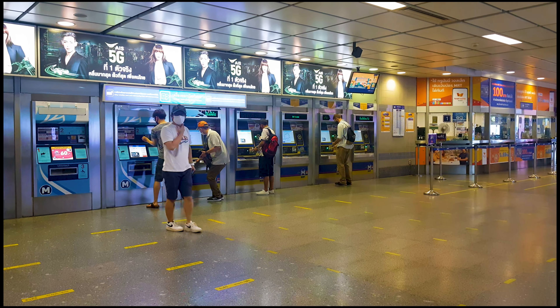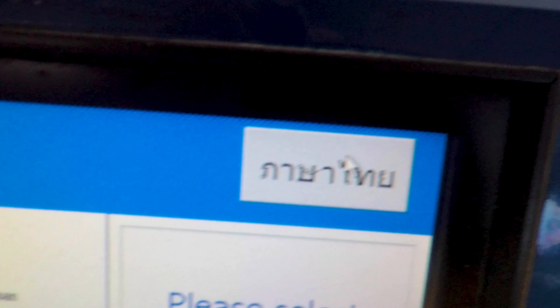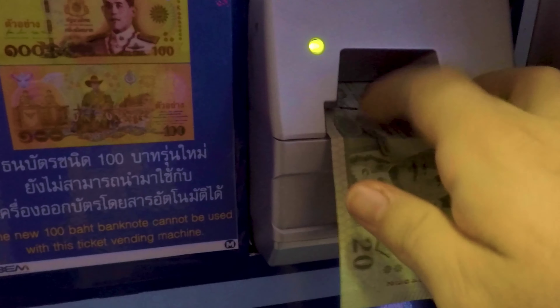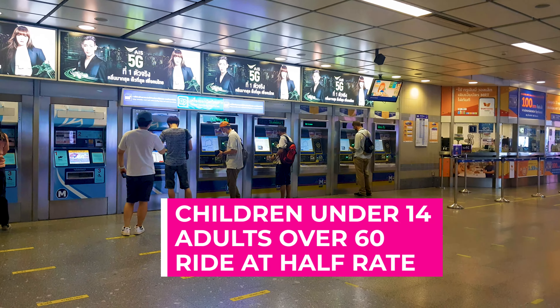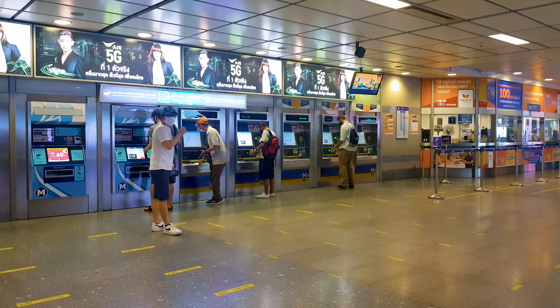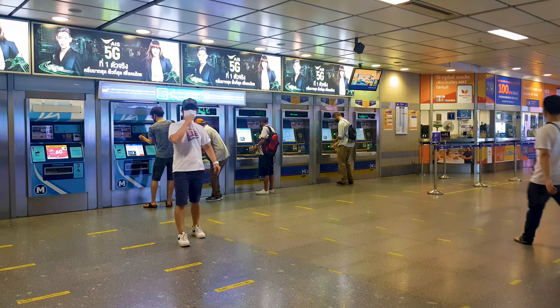To purchase an MRT token, tap the screen, press the English button, select your station, insert your bills and coins, then grab your change and token. Children under 14 and adults over 60 years of age ride at half-rate. Half-rate tokens must be purchased at the window, not at the machines.